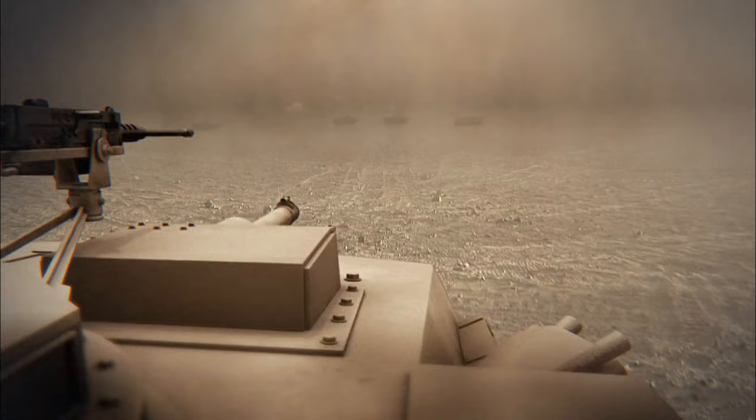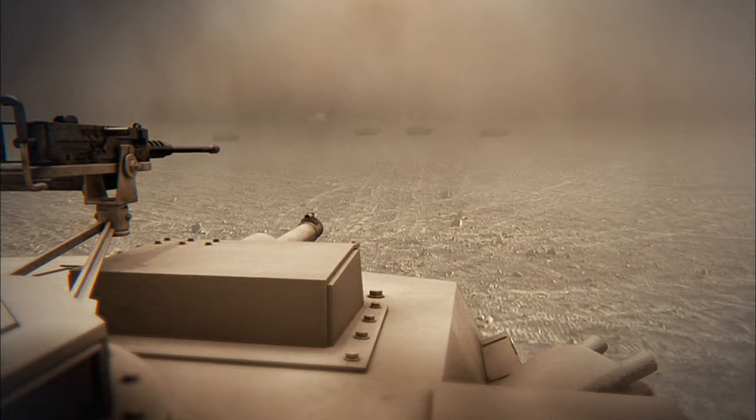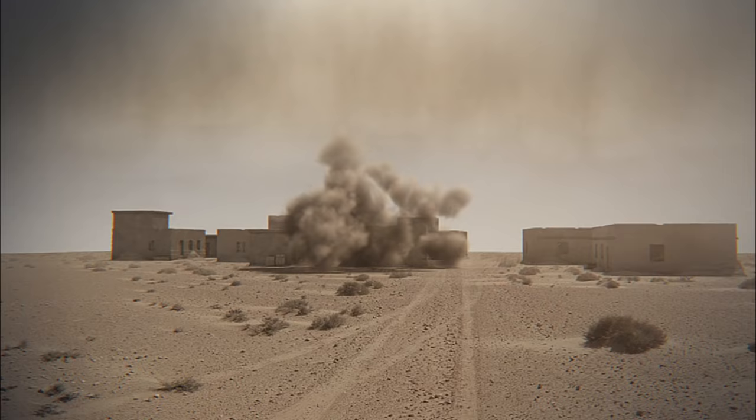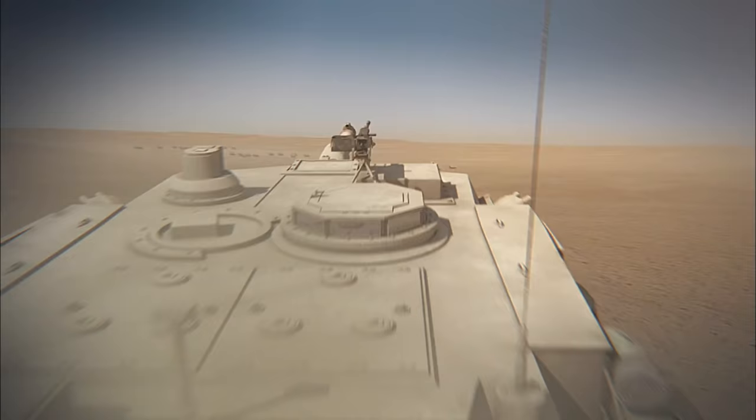The bleak and forbidding desert of southern Iraq — a place of sudden and violent sandstorms. But today, we'll see it torn apart by a different kind of storm.